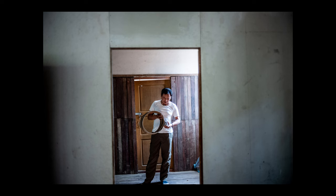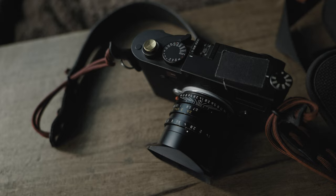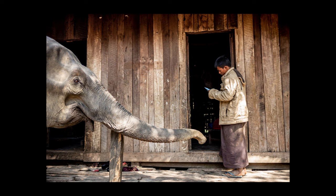Once I get the assignment, I choose the gear. For this assignment, I went with my trusty Leica M10D and my Leica M10, which I've since sold. For lenses, I went with my 35mm Summilux. I didn't have my 50 at the time, and I also brought my 135. But the 35 would be my main workhorse since this would be a mix of portraits but mostly reportage — documentary-style photography.